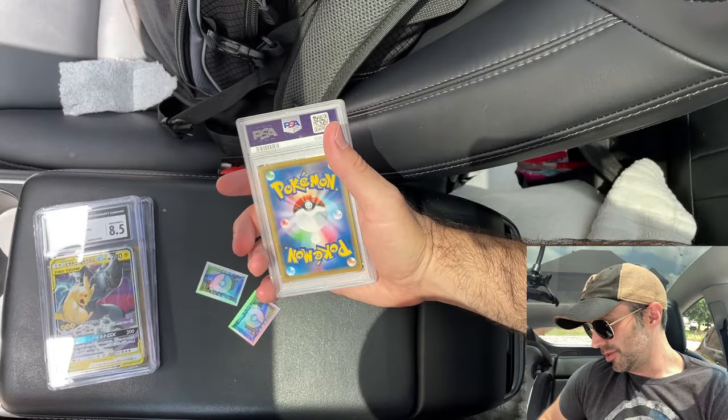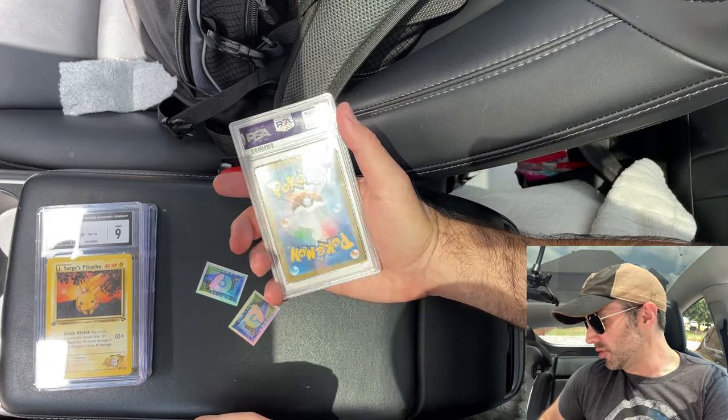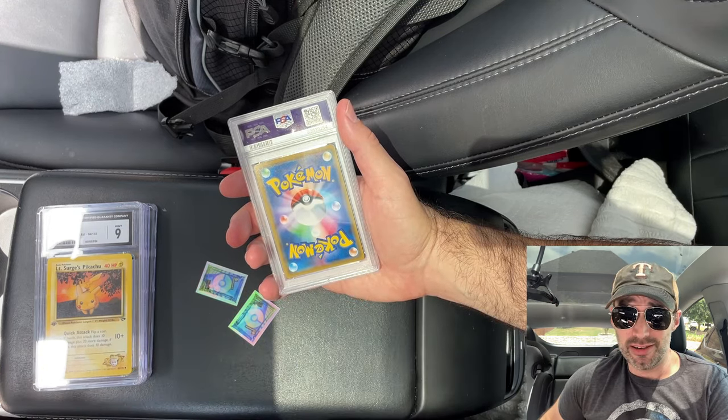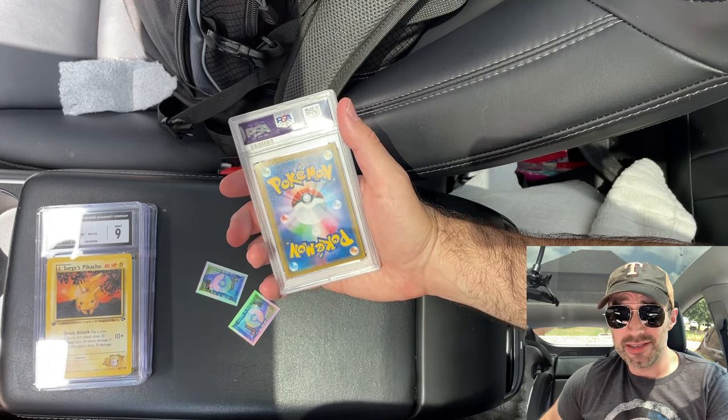I've gotten to where I really like slabbed cards. I actually prefer these to opening like normal packs of Pokémon cards almost. So you may see more of these videos. I like this website a lot honestly. I like mystery packs — you get a mystery vending machine with a graded card inside.